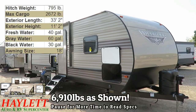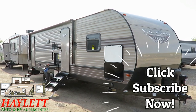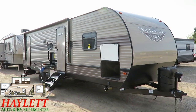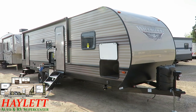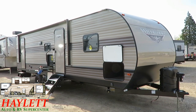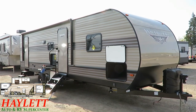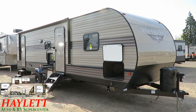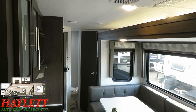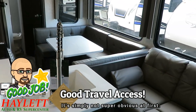I think this is a standout floor plan in a market segment that has an immense amount of similar floor plans and competition. It brings with it a bathroom entry door, half-ton towability, a super slide, excellent both pantry and personal bedroom storage, as well as a really smart equipment package. They did a pretty good job of making this one travel accessible.